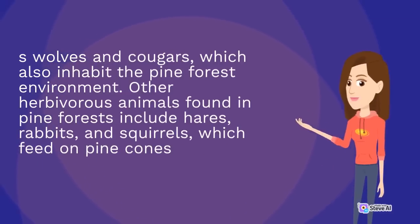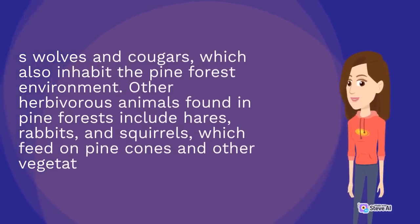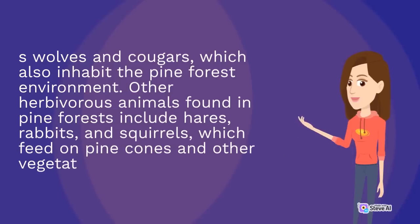Wolves and cougars also inhabit the pine forest environment. Other herbivorous animals found in pine forests include hares, rabbits, and squirrels, which feed on pine cones and other vegetation found in the forest.